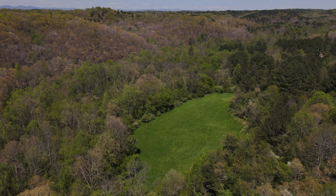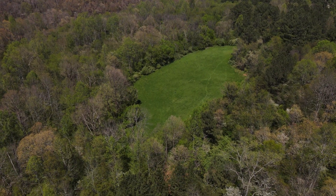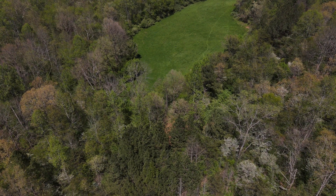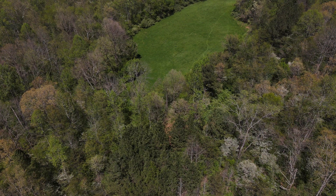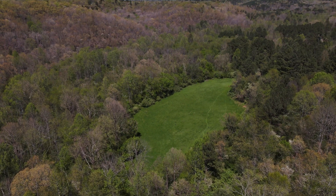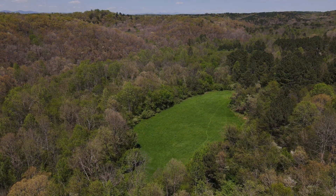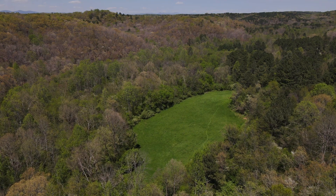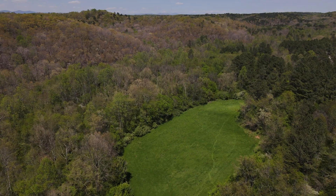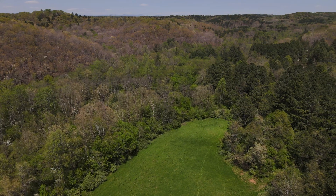Now we're flying above the field where the reactor was. The reactor was about two thirds of the way up as best as I can tell. That red dirt is exactly where that tunnel entrance was that we were climbing on. By the way, this area has been kept a field for a reason — it would be overgrown with trees if left alone. They're doing that so you don't have any deep roots from trees bringing up any radioactivity from underneath.